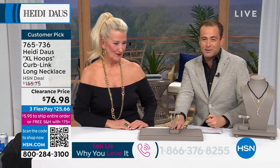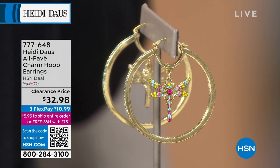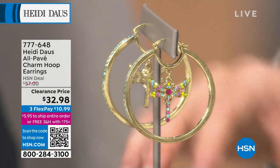This is also on a very special discounted price — the all-pavé charm hoops. Heidi, we love this look! Everybody loves a hoop — it's the number one selling earring — but I've never seen one like this. When you look at me straight on it looks like lovely hoops, but when you see the profile there's the dragonfly. These are $32, the lowest price ever — Heidi has never been at this price. They're sizable, colorful, and fabulous.